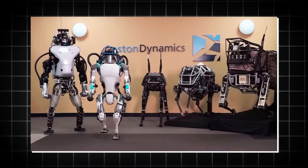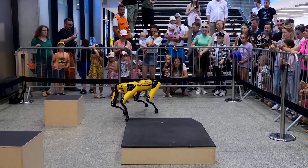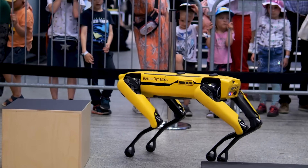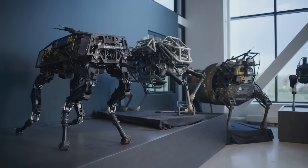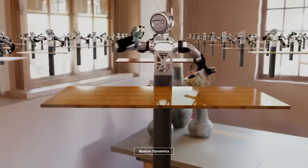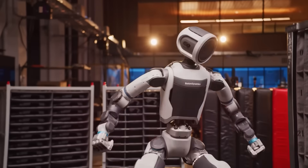Boston Dynamics hasn't forgotten its other bots either. Spot, the famous yellow quadruped, just inherited new perception and autonomy features powered by the same AI backbone that runs Atlas. Through the company's Orbit software, you can now manage an entire fleet, schedule patrols, and gather analytics from multiple robots without babysitting each unit on a joystick. It's one of those unsexy but crucial layers that turns a flashy prototype into something an industrial site manager can actually trust on a daily shift.